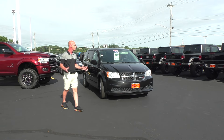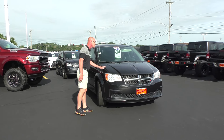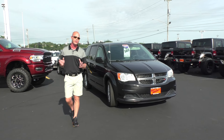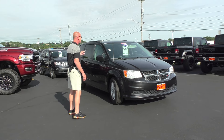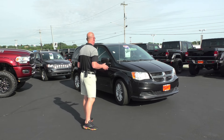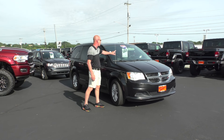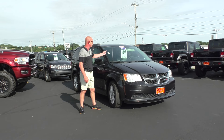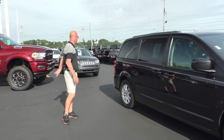All right guys, here's one of the number one selling minivans of all time, and rightfully so — 2015 Dodge Grand Caravan SXT trim package. Power doors on both sides, power lift gate in the back. This is a front-wheel-drive V6, good for about 30 miles a gallon, and Chrysler's legendary Stow and Go seating. Don't miss out on this today at Paul Sherry's at only $16,995, $275 a month.